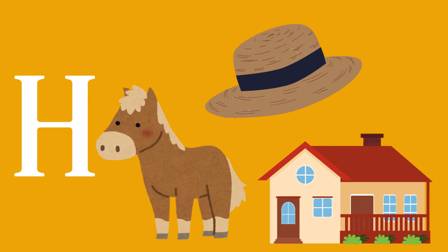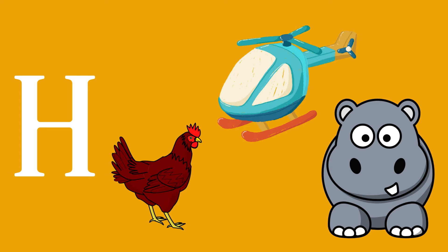Now the words that start with H: horse, house, hat, hen, helicopter, and hippo.